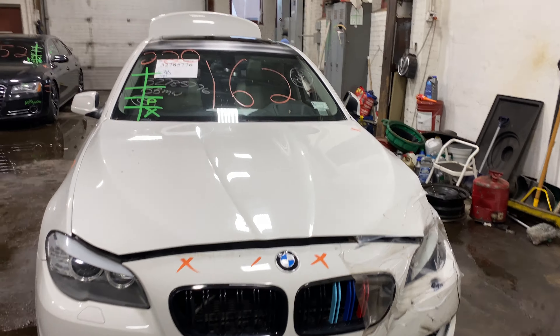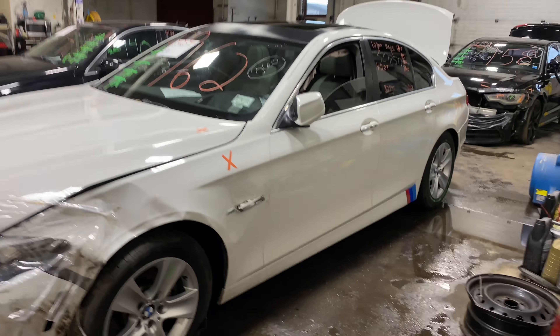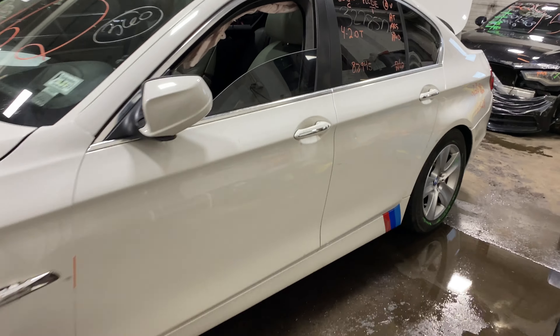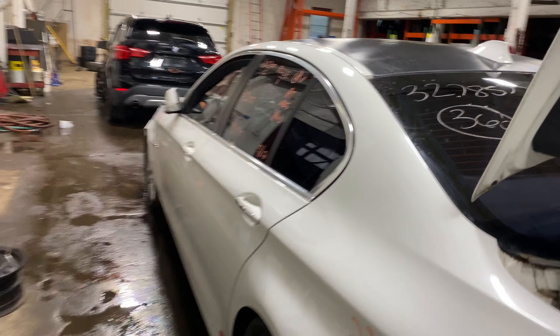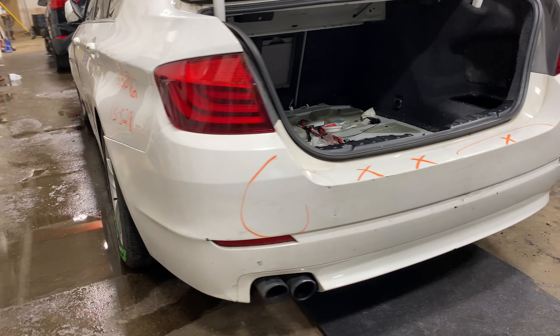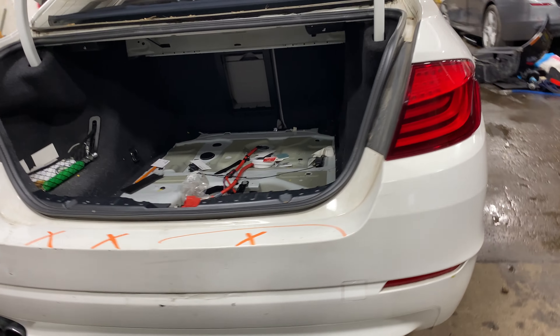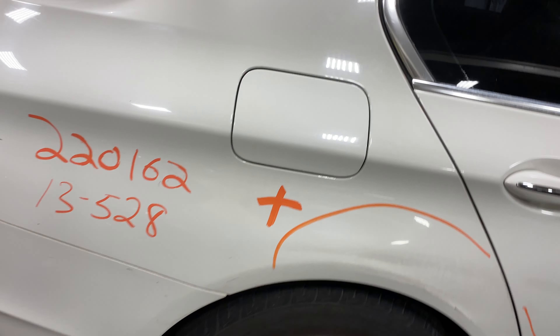Welcome to Tom's Foreign Auto Parts Video Inventory. Today's stock number 220162. Today we have a 2013 BMW 528, 87,000 miles on that four-cylinder 2-liter turbo. This one did come to us at a local auction.